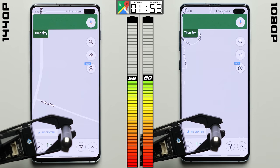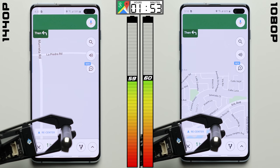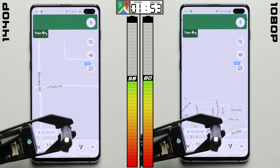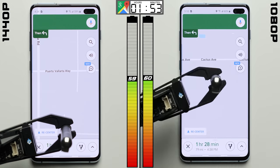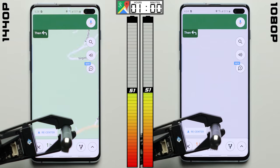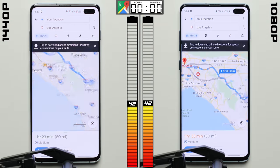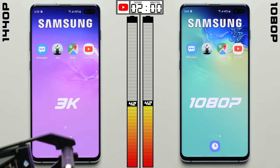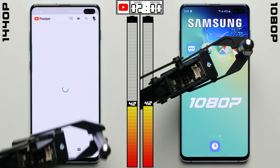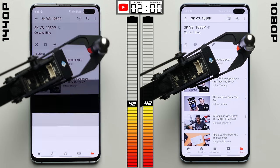We'll see if that trend can continue in the maps test, where hopefully we can begin to get a more definitive result. Navigation isn't as graphically intensive as playing a game, but it's still a real-world task that people do on their phones, so it's important to test. After two hours of simulating navigation, the lower resolution made no difference — both phones are tied once again at 42%, showing us just how small that initial difference from the gaming test actually was.